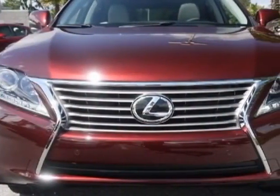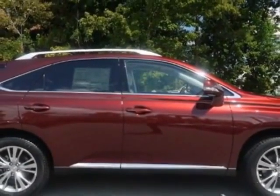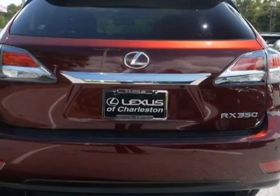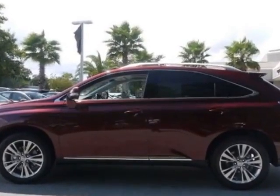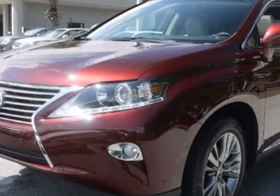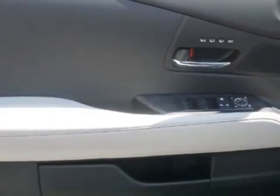This vehicle gets an estimated 18 miles per gallon in the city, and an estimated 25 on the highway. This RX 350 boasts a 3.5 liter engine and has a 6-speed automatic transmission. Call 800-348-2788 or email our friendly sales staff today to schedule a test drive.